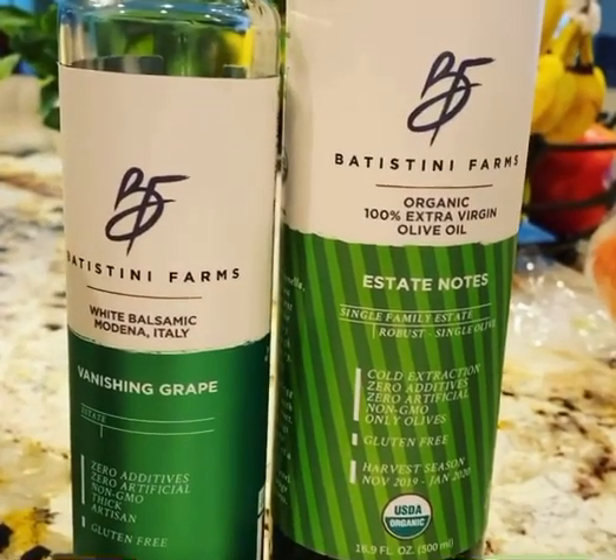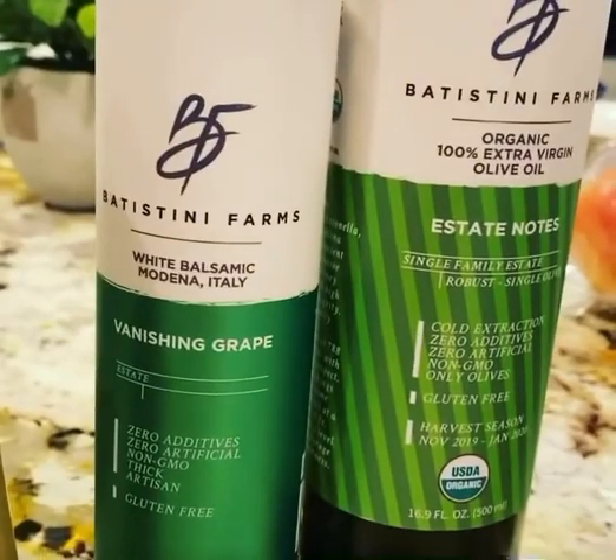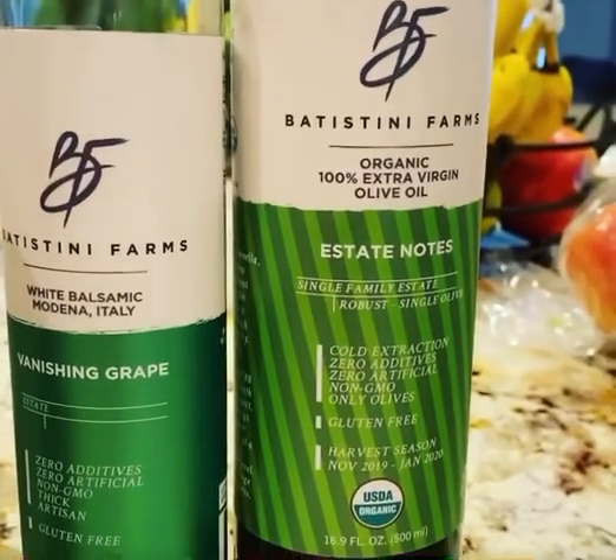Okay, one of the best salad dressings I've ever discovered. This lovely white balsamic from Badestini Farms — it's nice and sweet, not too acidic — and this fantastic extra virgin olive oil.